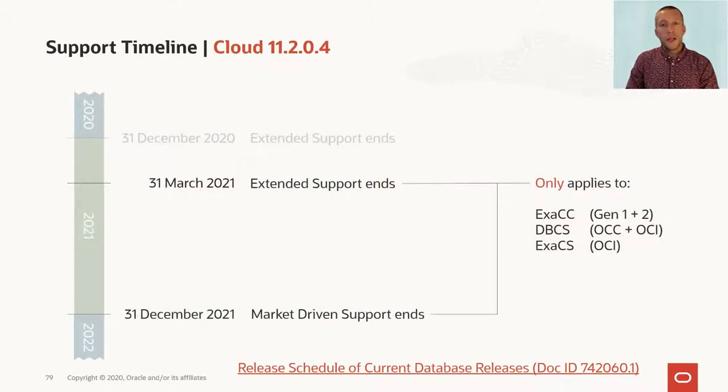In Cloud, we recently gave an extension to the support on 11.204, so you now get extended support until end of March 2021. After that, you have to buy market-driven support, which you can do until December 2021. But after that period, you can no longer run 11.204 databases in OCI, so you better start planning your upgrades.